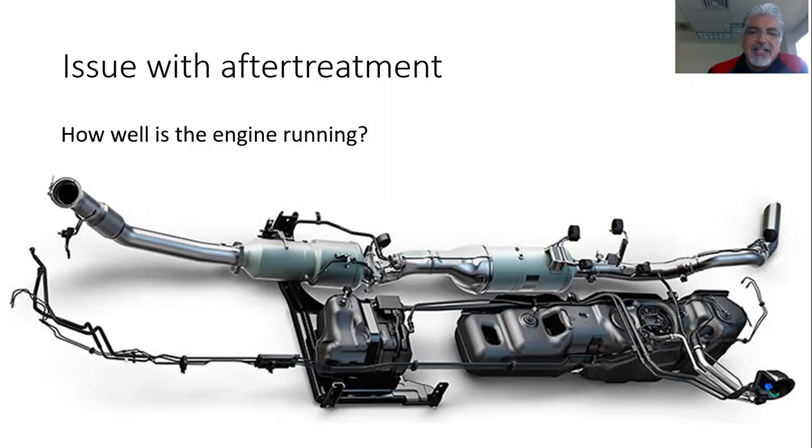You can replace or clean the DOC/DPF, but if you have a chronic problem with the truck, it could be engine related. The key thing is: how well is the engine running? Is the engine running at optimum levels? Because if we have low compression, injectors leaking, turbo issues, excessive blow-by gases, we're going to have a problem. We're burning oil — it just doesn't make sense. So the key thing is, how well is the engine running?